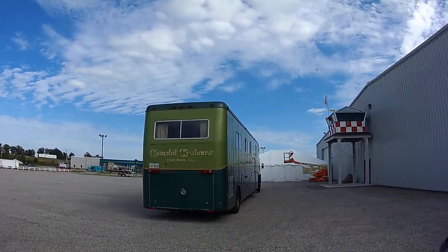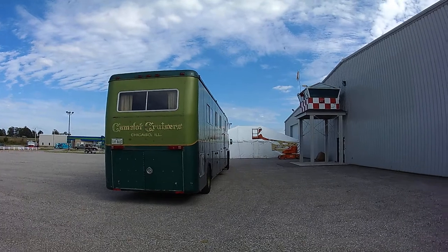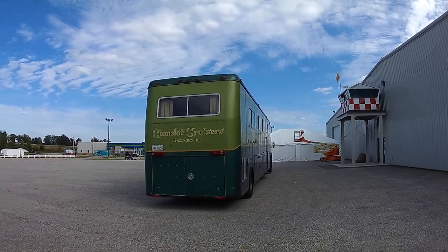They're auctioning this off. We're at Worldwide Auctions, across the street from the Auburn Park.